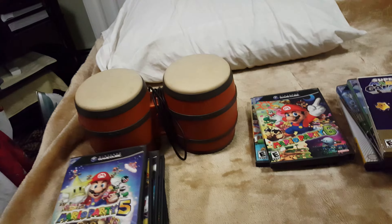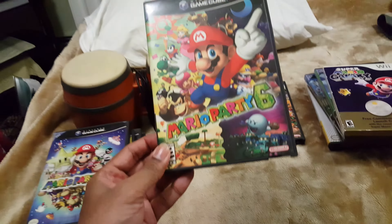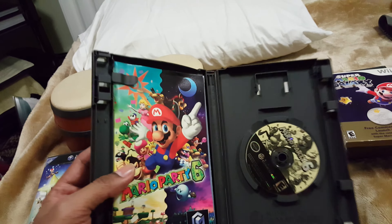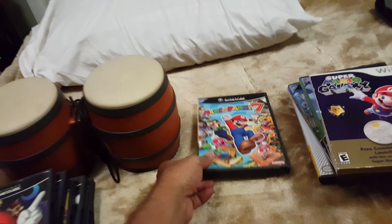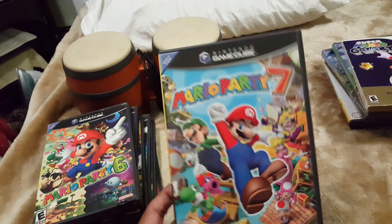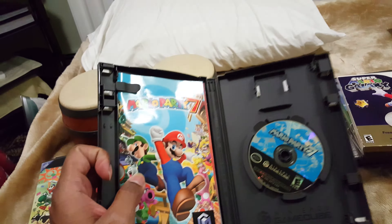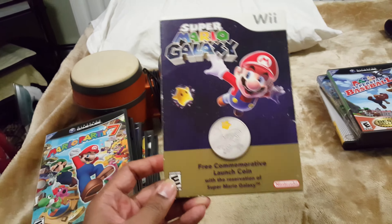Then we have Mario Party 6 — this is complete as well. We have Mario Party 7, this one came with a mic. I don't know what this is, I've never seen this before — if you guys know what this is, please leave a comment below.